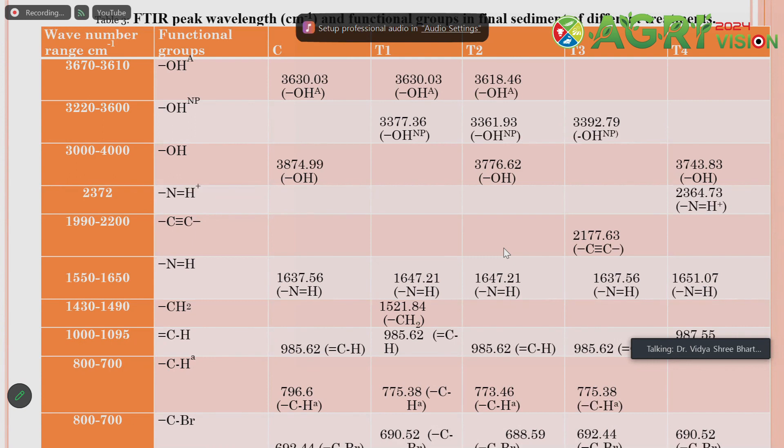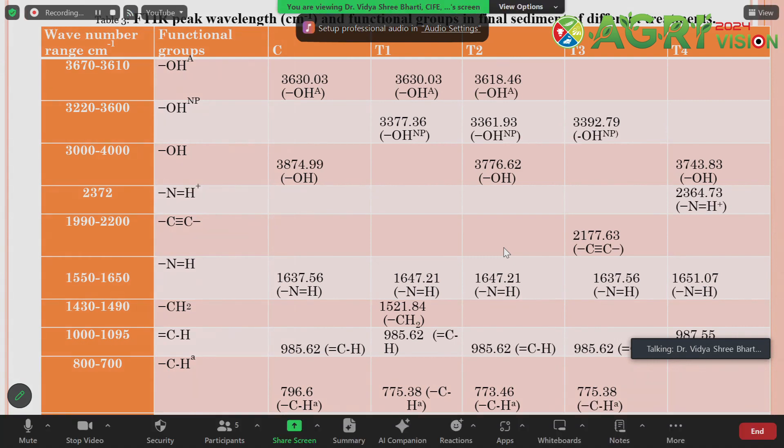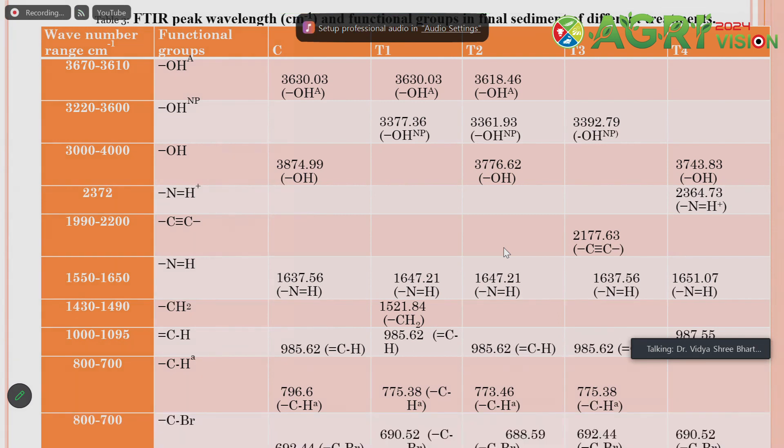In the FTIR (Fourier Transform Infrared Spectroscopy) analysis, we found a number of functional groups available in both the biochar and activated biochar. These functional groups actually help in enhancing the cation exchange capacity of the biochar and activated biochar.